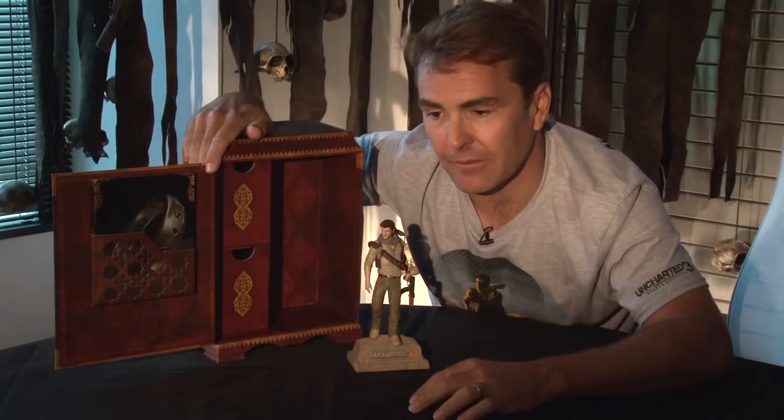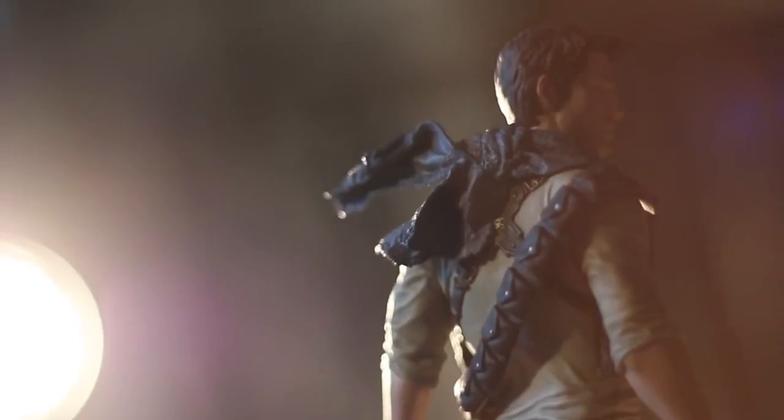I particularly like the scarf. I chose the color. I found doing all the desert scenes in Uncharted 3, the scarf helped me keep the wind and the heat and the sand out of my teeth.